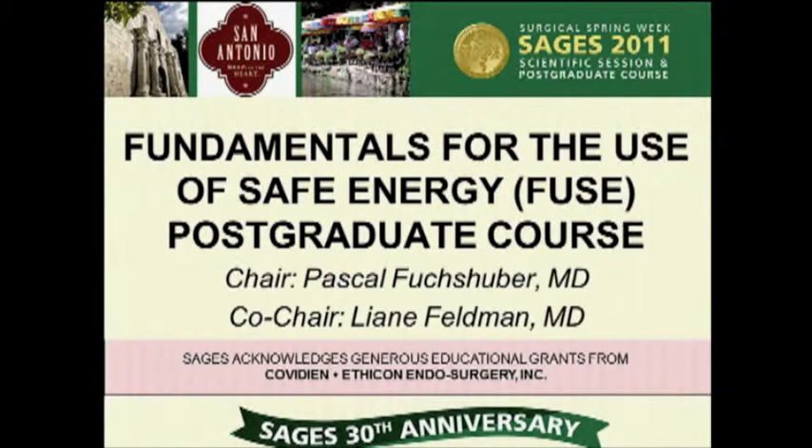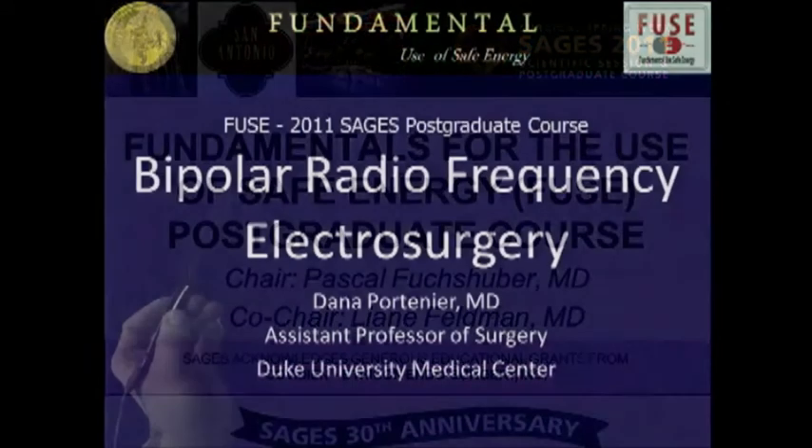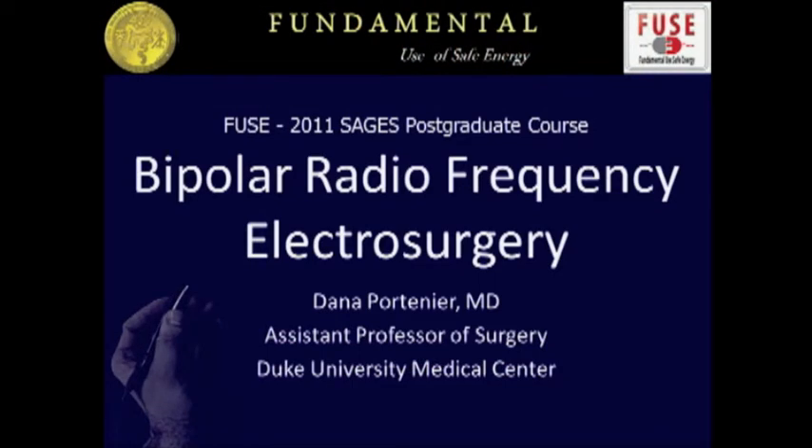We'll continue here without interruption with Dana Portigny, who is going to talk to us about bipolar energy. I'm going to discuss bipolar radio frequency electrosurgery, which is sort of a modern terminology for what I would always call just bipolar cautery.